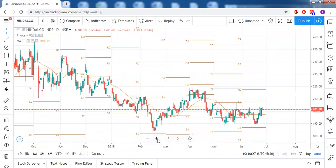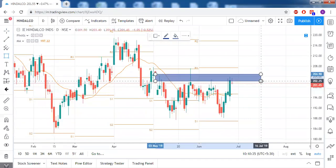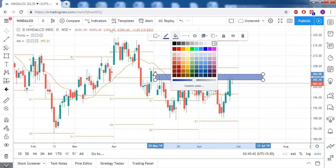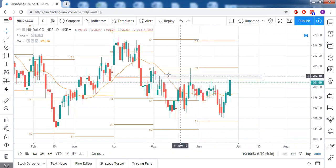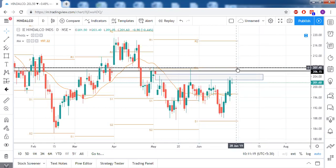Hindalco — one thing acting as a strong resistance here is the gap zone. If it settles below this gap level, it's not going to be bullish. Only above the gap level can Hindalco be bullish, and even then you still have 206 as a resistance and monthly R1 as another resistance. So trading in this stock is not recommended right now.